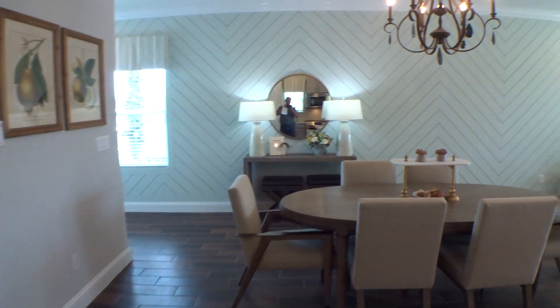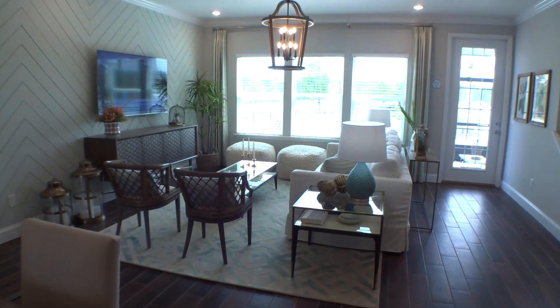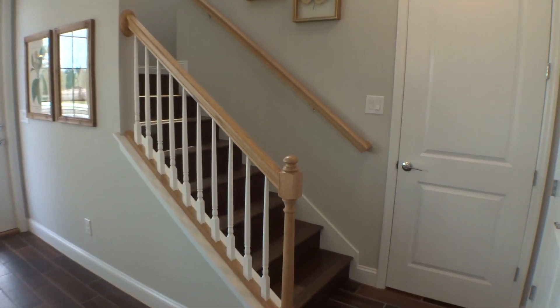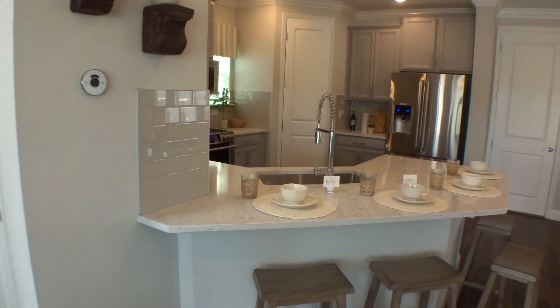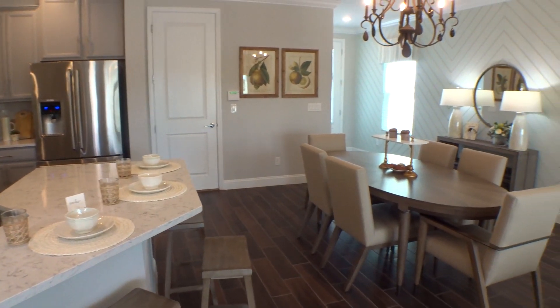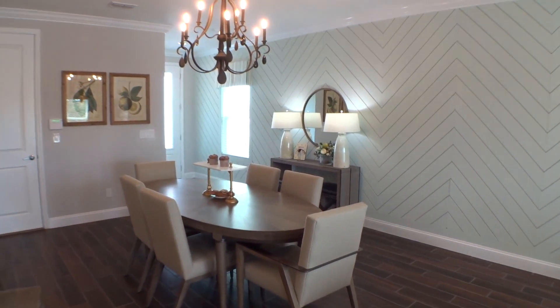Very nice open area — sitting, gathering area, dining area. Here's a good look at the Oxford by Lennar. Back this way, that's your pantry over there and the entrance to the garage. Crown molding throughout and tall baseboard — very nice.